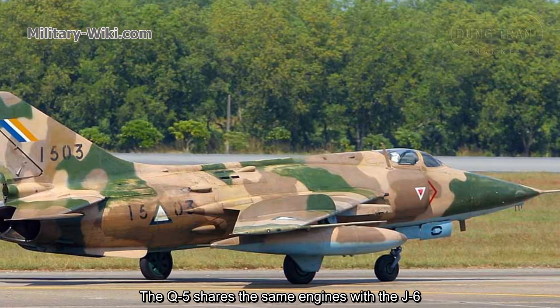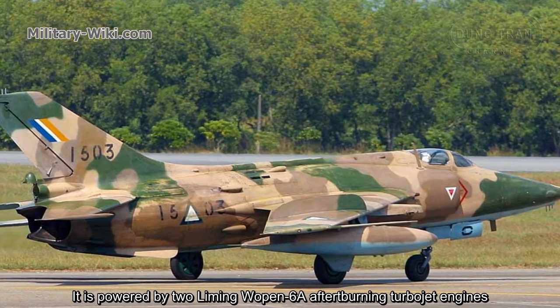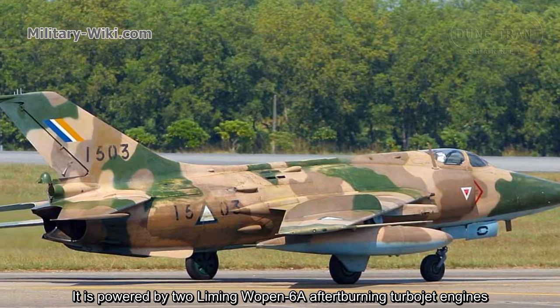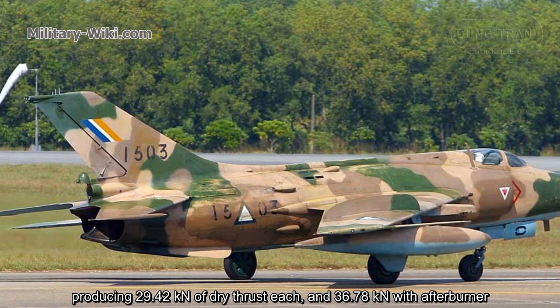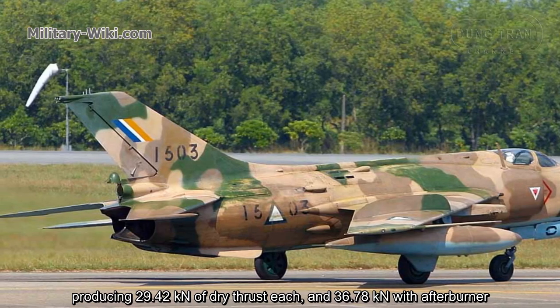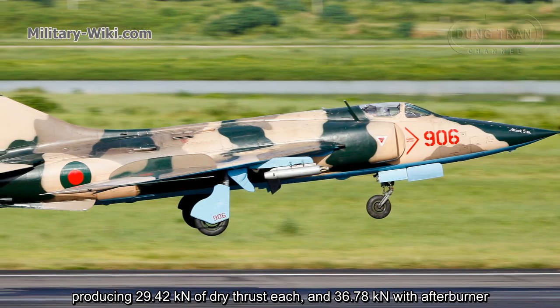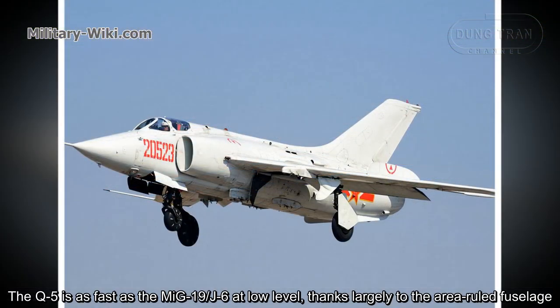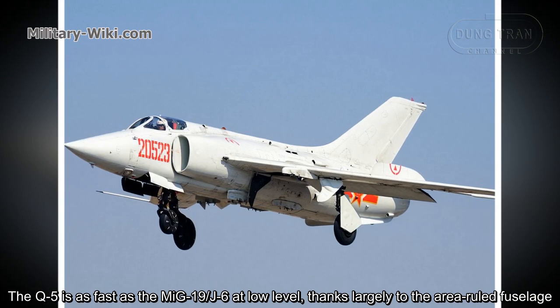The Q-5 shares the same engines as the J-6. It is powered by two Li Ming Wu Pen 6A afterburning turbojet engines, producing 29.42 kN of dry thrust each and 36.78 kN with afterburner. The Q-5 is as fast as the MiG-19 and J-6 at low level, thanks largely to the area-ruled fuselage.